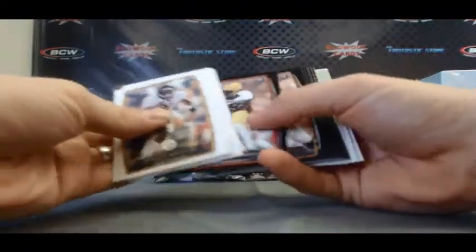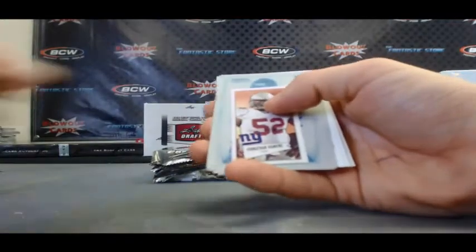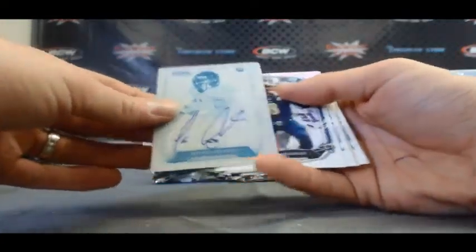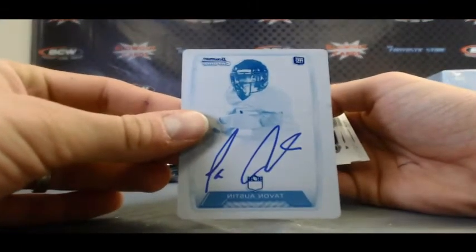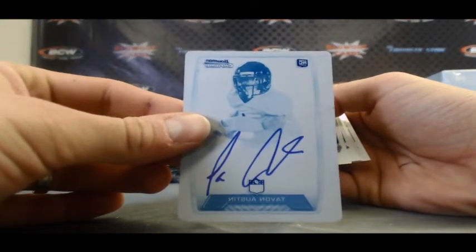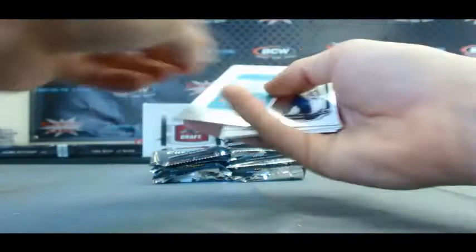Oh, we have a printing plate - and it has ink on it. Oh, sick. Tavon Austin, one-of-one printing plate autograph. That took me a second to try to read it backwards. Tavon Austin, one of one.